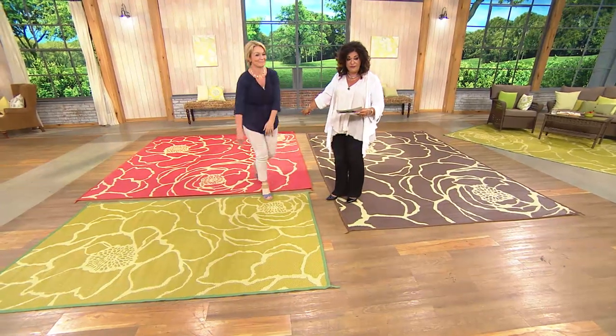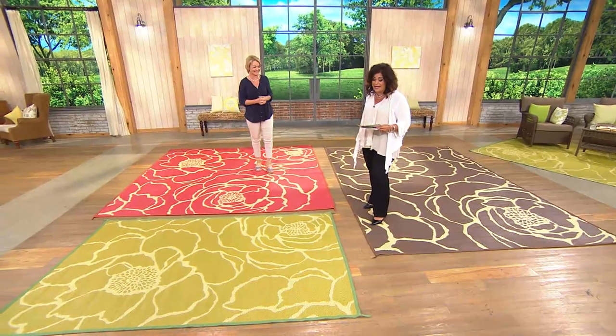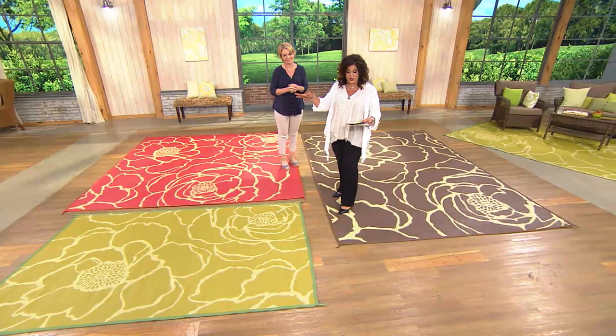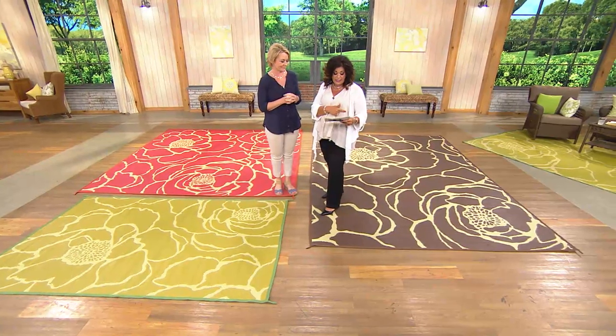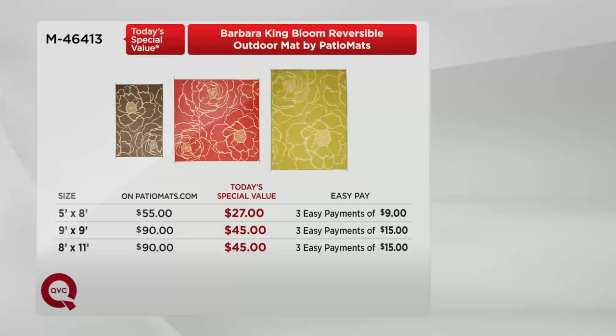This one is the moss green — three payments of nine dollars for the five by eight. Over here we have three payments of fifteen dollars for the eight by eleven, and three payments of fifteen dollars for the nine by nine. The colors available for any size right now are moss green, poppy, and espresso. Let's talk about the value.